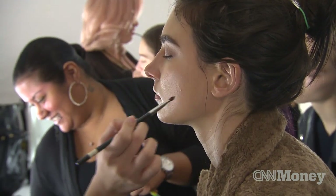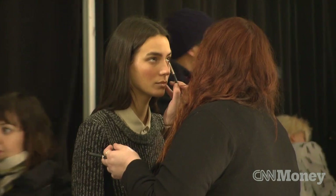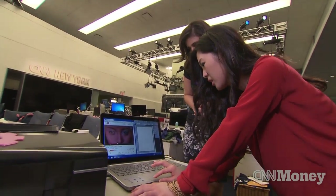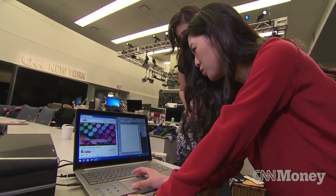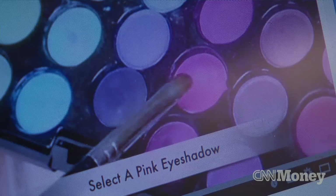Right now you could pretty much print eyeshadows, powders, lipsticks, eyeliners, nail polish. So imagine you're watching a beauty blogger showing you how to put on an eye shadow and you see something you like. You just pause the video and you take your color picker and you just pick the color.